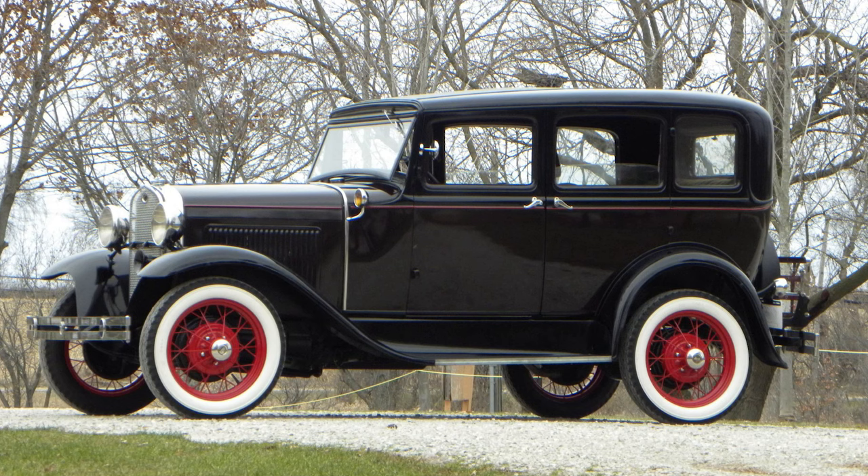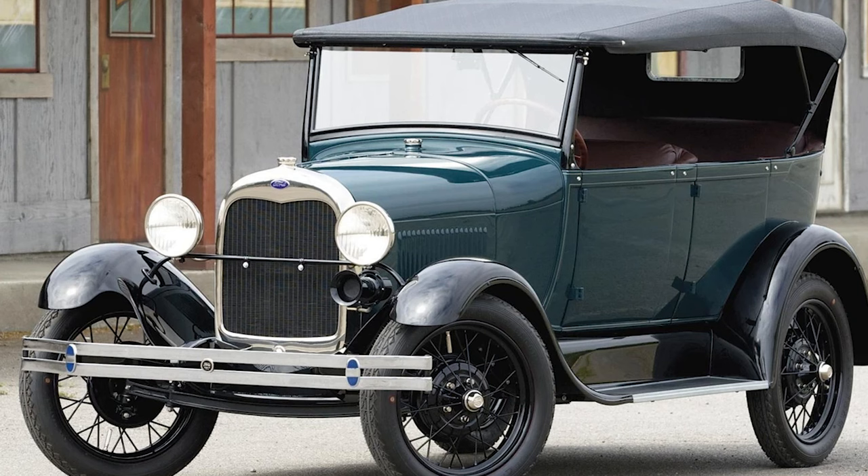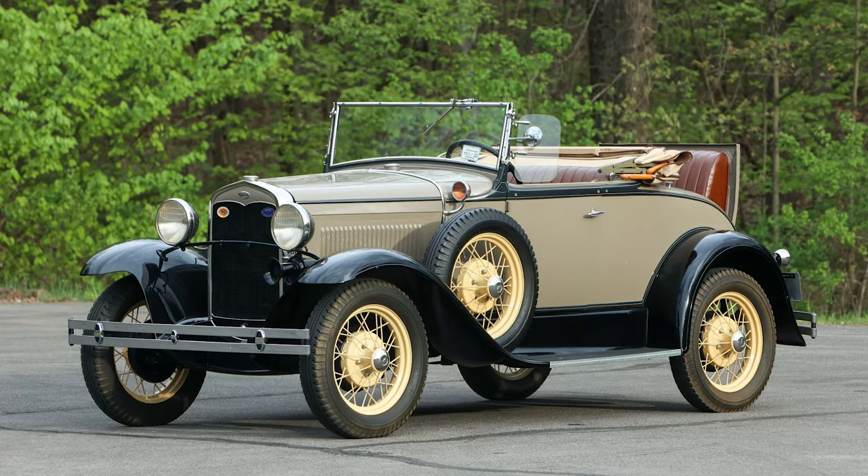Did you know that the Ford Model A, a symbol of American automotive excellence, was not Ford's first car, but rather its second? In the early 20th century, the automotive world was undergoing a rapid transformation.